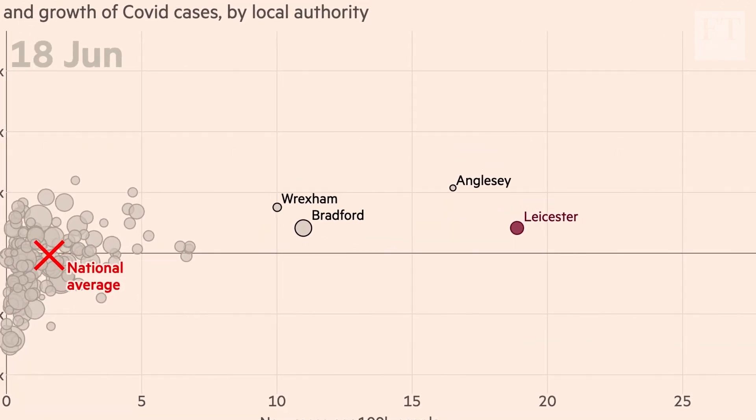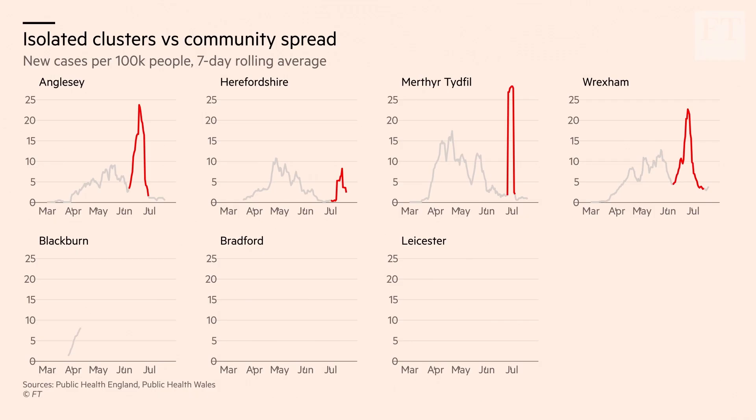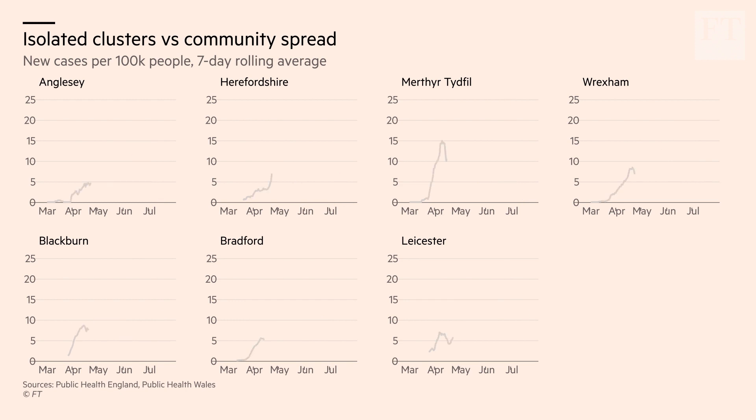That's in contrast to outbreaks like the one we saw in Leicester, and also the higher rates of infections we've been seeing in places like Blackburn. What's going on there is what we call community spread. There's a slower increase, a more gentle slope upwards, a longer period with high infections, and then a slower decrease. This is because the virus is spreading from person to person more widely in the community — there's no single large outbreak. These outbreaks can be harder to track and trace, meaning that they're more dangerous to the wider society.